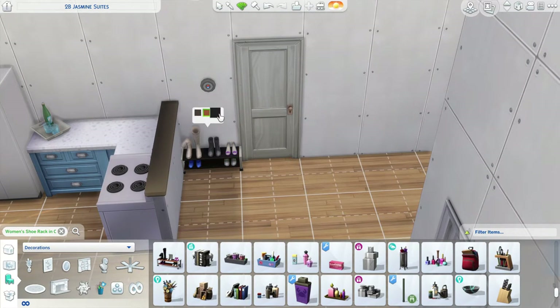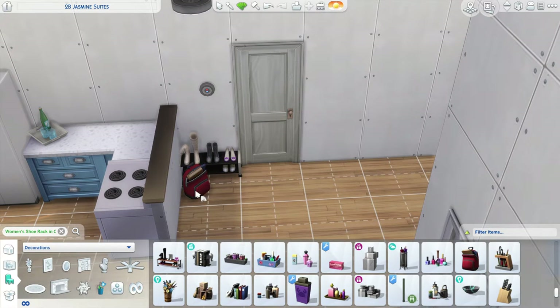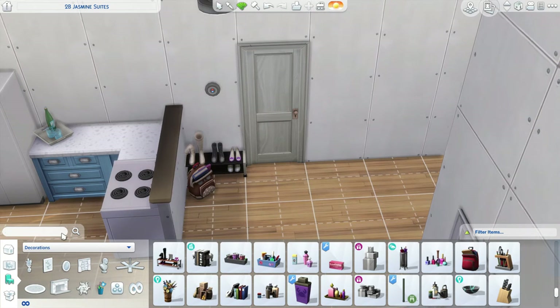I like doing this thing where you have a sort of island piece but then you have a half wall next to it — it just separates the space a little better. That's what I think anyway.